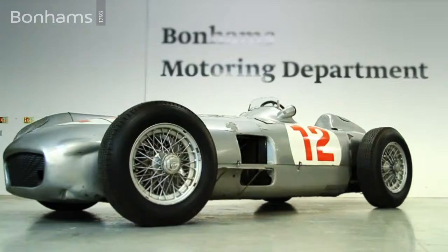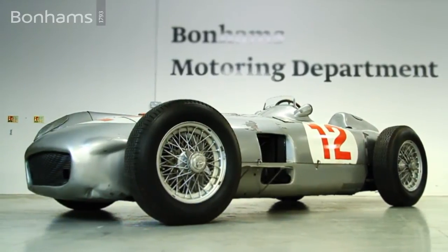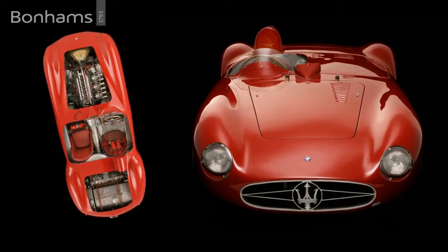In addition to the spectacular Mercedes-Benz W196 with its Grand Prix Formula 1 heritage, Bonhams is also proud to present the 1955 300S Maserati.